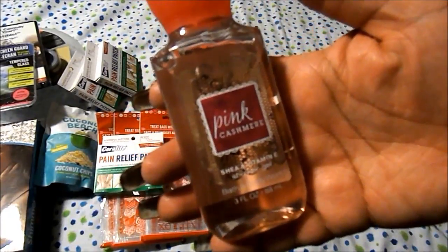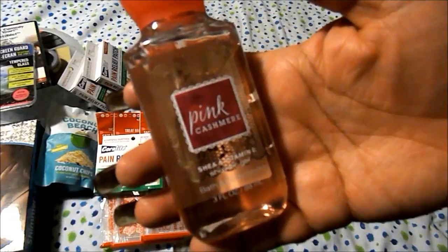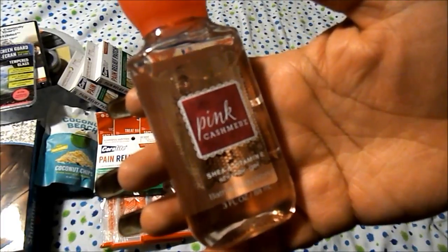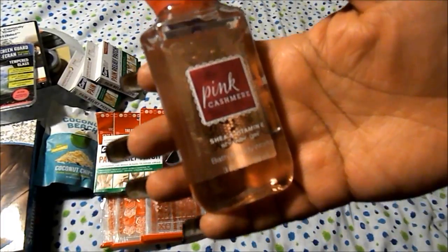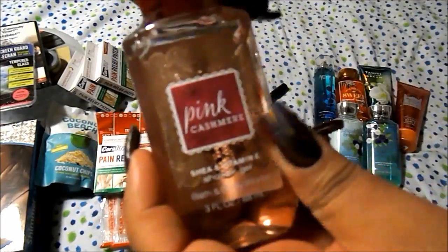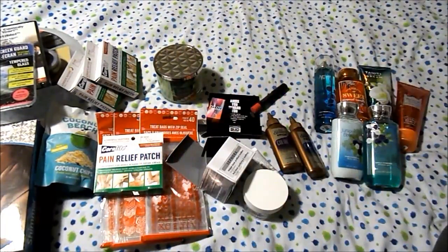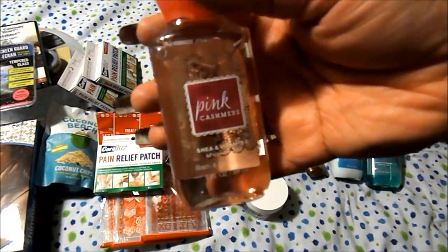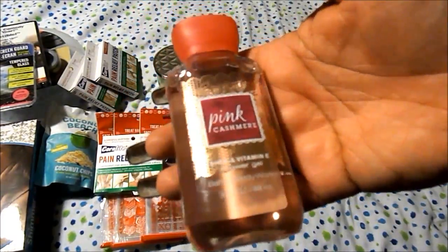I got this candle for free — they sent me a coupon for a free fun size $5 lotion or body wash. I have enough lotion, so I always pick the body wash. This one is in Pink Cashmere.